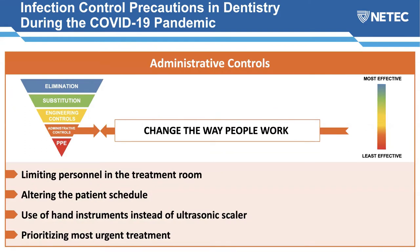Administrative controls change the way people work through rules, policies, or altering how tasks are performed to make them safer. Recommendations include limiting personnel in the treatment room, altering the patient schedule to see fewer patients per day and spread them out to prevent contact in waiting rooms, using hand instruments instead of ultrasonic scalers for scaling and root planing, and prioritizing the most urgent treatment.